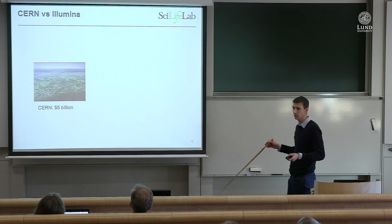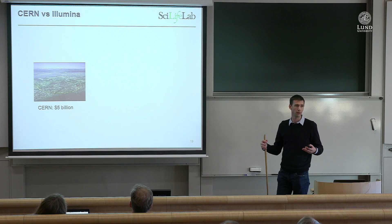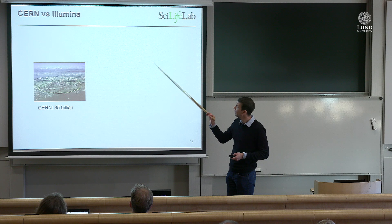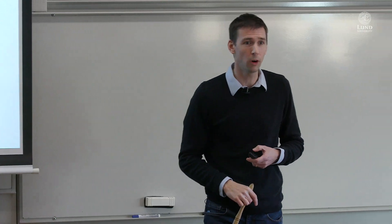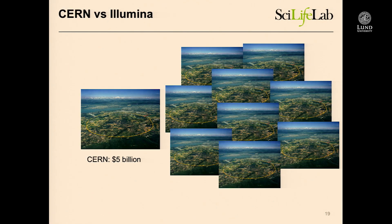Why would anybody care about this? Just to point out that somebody does: CERN was a huge initiative in science, and building CERN cost $5 billion. The company producing the sequencing machines I just showed you — I checked yesterday — has a market value of nine CERNs. So you could build CERN nine times over for the market value of Illumina. And they are not a drug company; they just produce sequencing machines and the chemicals for those machines.